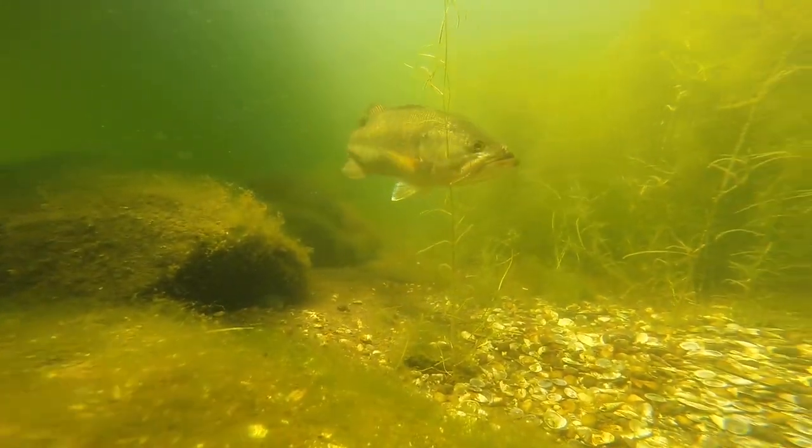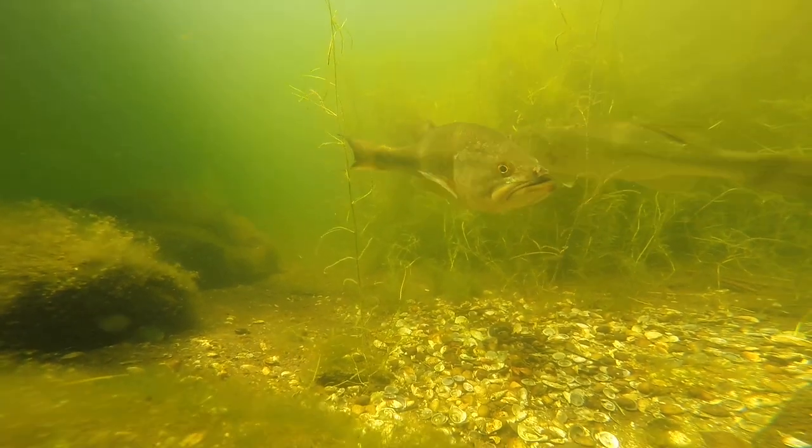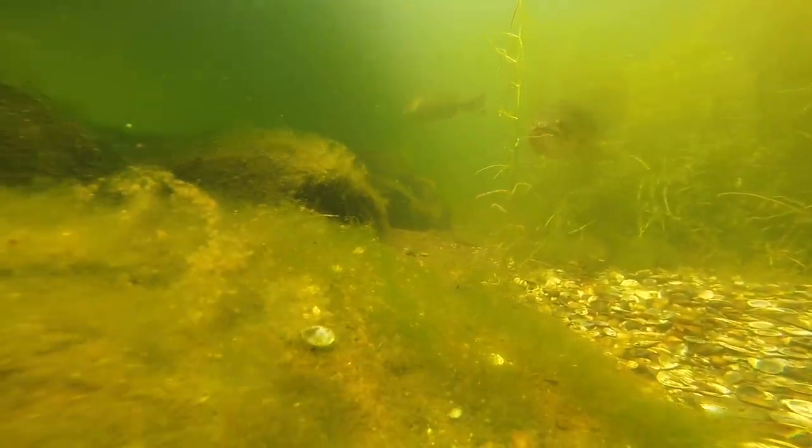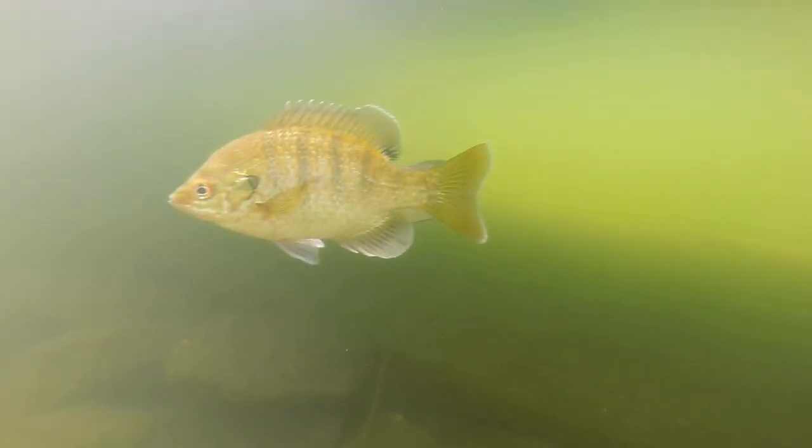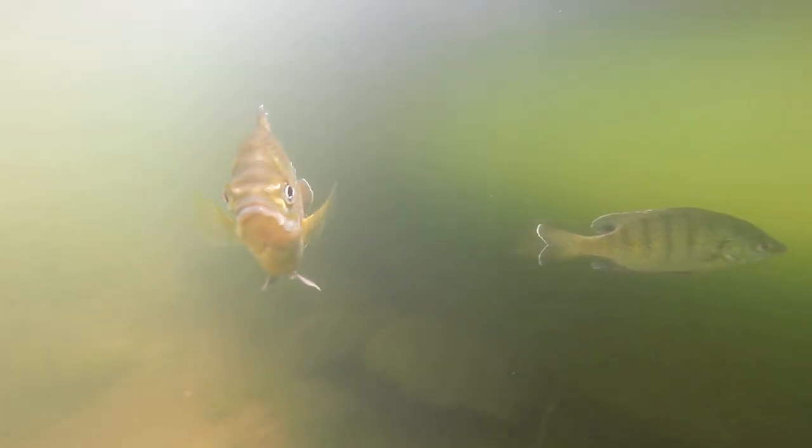Smallmouth bass tend to prefer cooler and clearer waters, while largemouth bass prefer slightly warmer waters. They can both eat crayfish, sunfish, tadpoles, and dragonflies. These fish you see here are sunfish. They are one of the main prey for bass, but they are also willing to eat the bass' eggs.